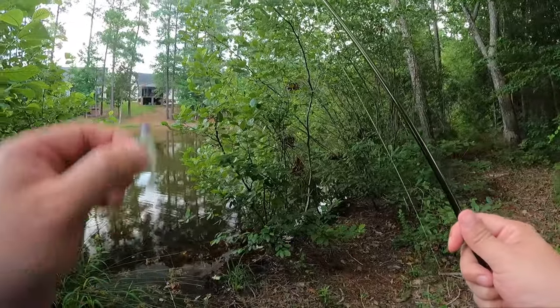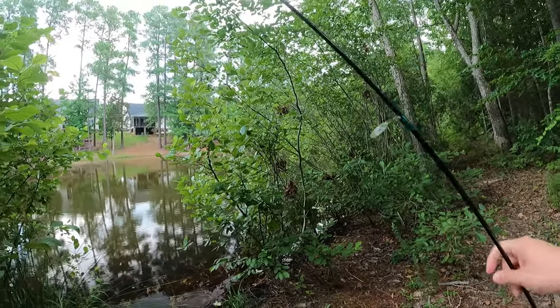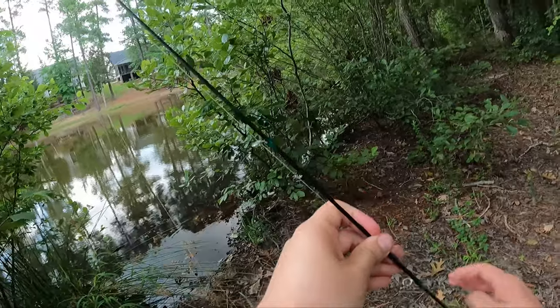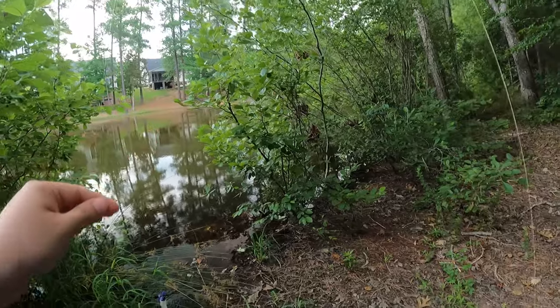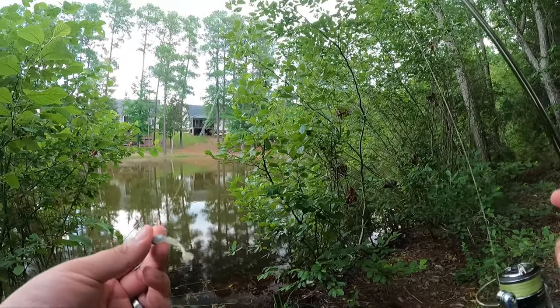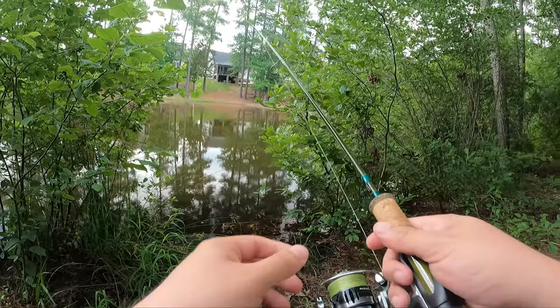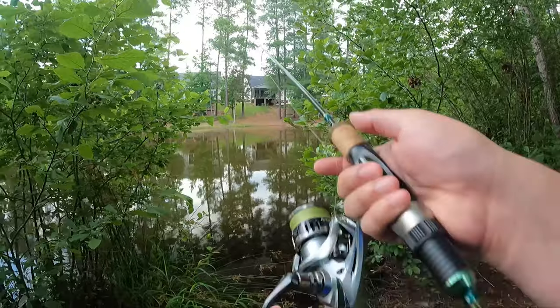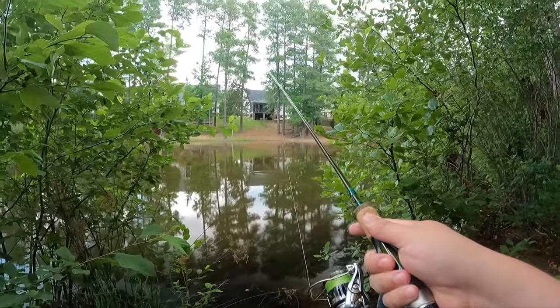In terms of gear and setup, you're going to want an ultralight setup to enjoy it the most. You could do this with a medium rod if you wanted to, but the fight's not going to be as fun. That's where I think a lot of folks have a bad time when they go bluegill fishing — they say they don't put up much fight, but usually it's because they're using the wrong gear. With the right gear, bluegill fight like crazy and you're going to have a good old time.